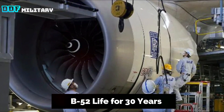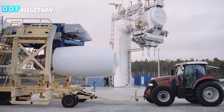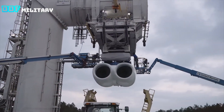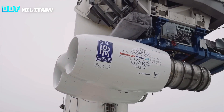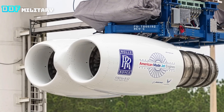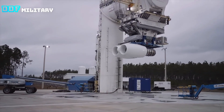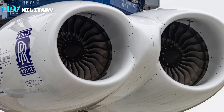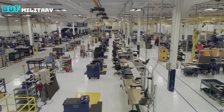We are excited to begin this milestone testing program — the first step for what will be decades of successful engine operation for the United States Air Force B-52 fleet. Rolls-Royce is closely collaborating with Boeing to ensure the engine testing and integration process runs smoothly. Boeing is managing the B-52 aircraft modernization program and overall engine integration.